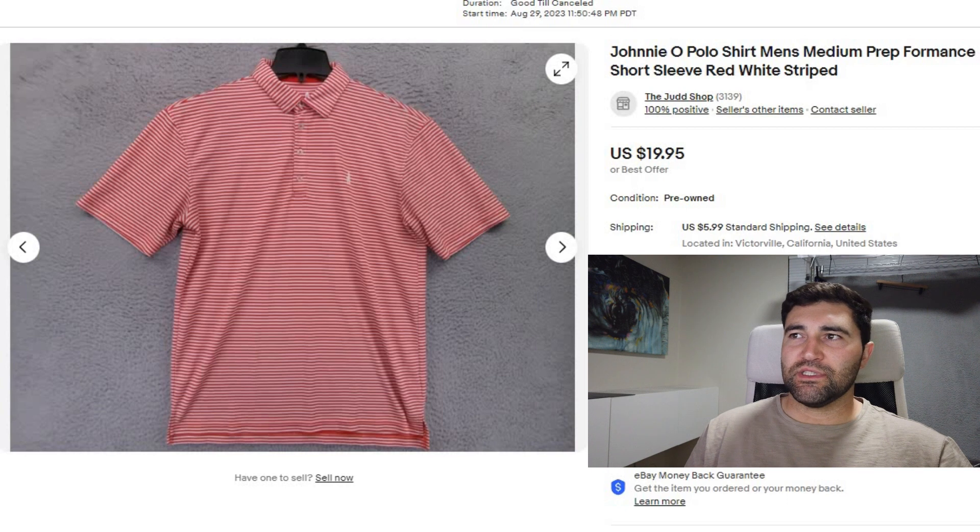Sale number 8 was a Johnny O Golf Polo shirt. It sold in 23 days for a best offer of $17 plus shipping.